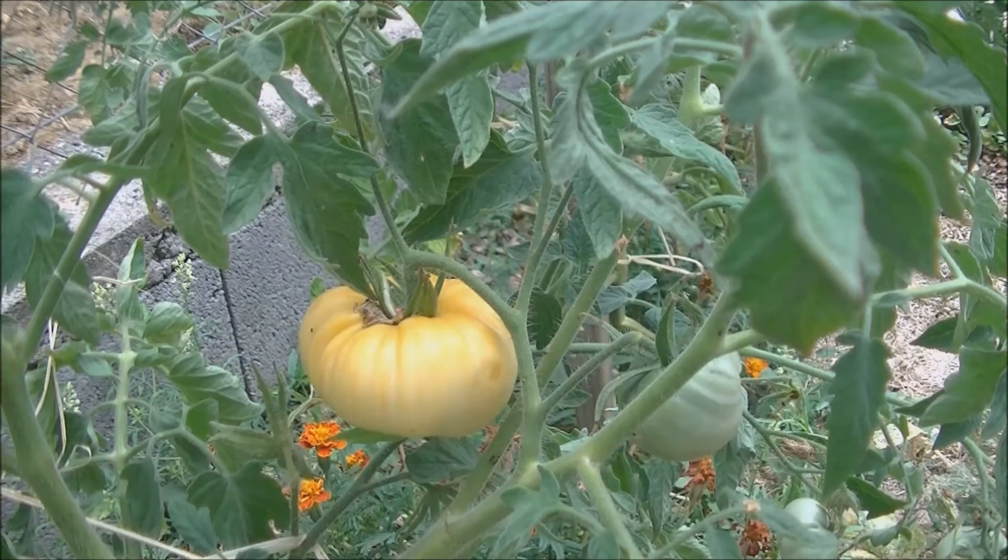Hello friends, I hope you are doing well. Today we are looking at a variety of tomatoes from my collection.